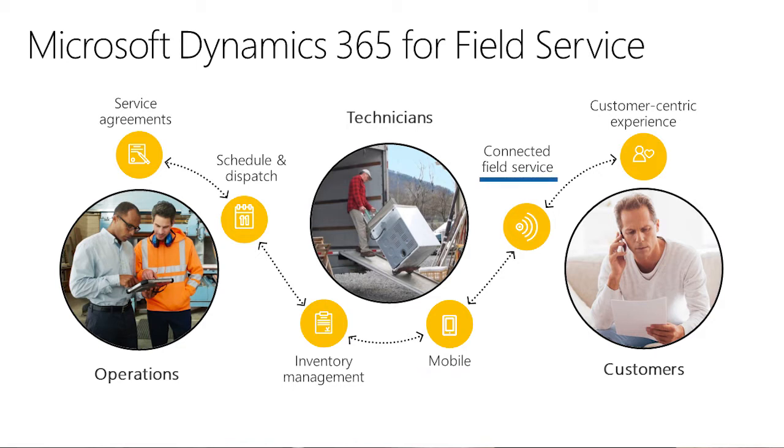With Connected Field Service, you can use IoT to detect, troubleshoot, and resolve issues remotely, so a technician is dispatched only when necessary. And finally, with a customer-centric experience, you can keep your customers informed in multiple ways to ensure a positive interaction at every step.